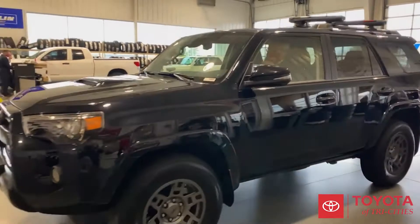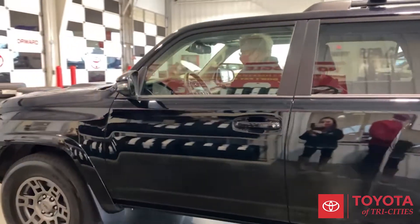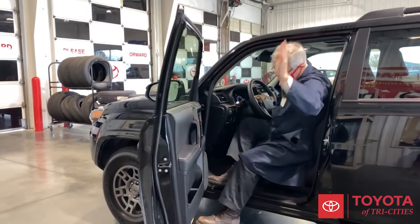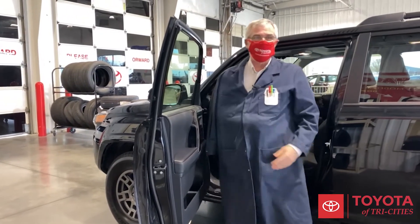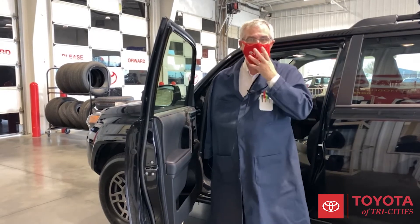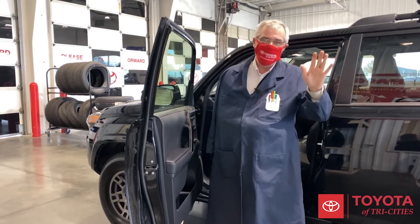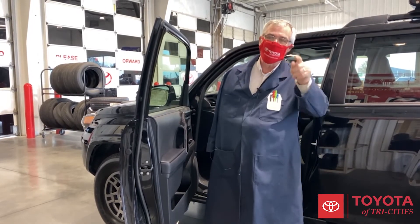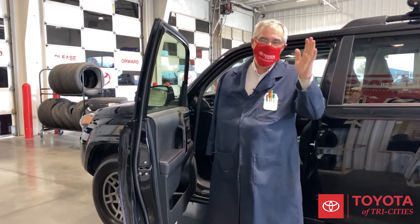Hi everybody, Bill Mark, the parts clerk here. I wanted to talk today about sanitation. We're all wearing masks, we're all trying to be clean and safe and keep everybody germ free and virus free.